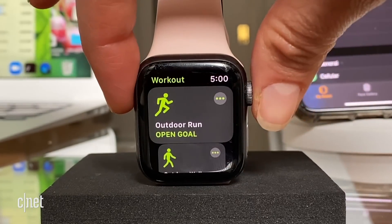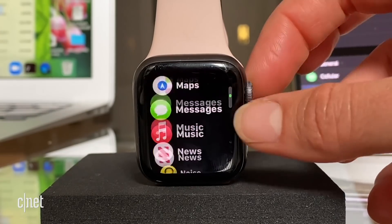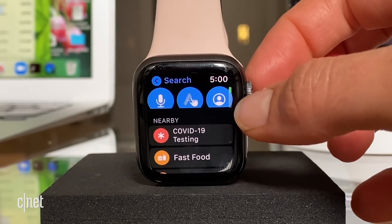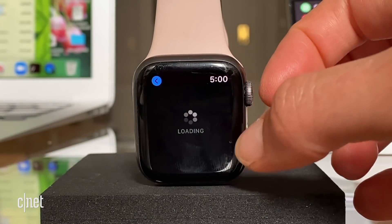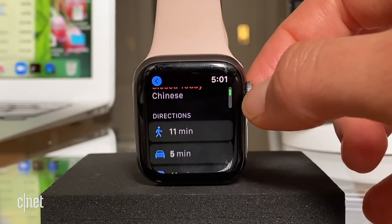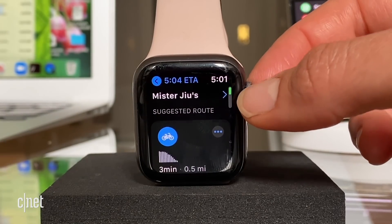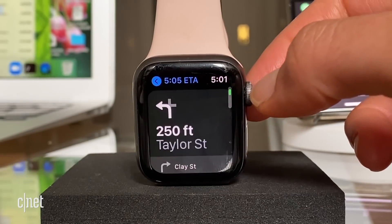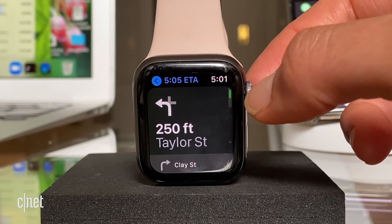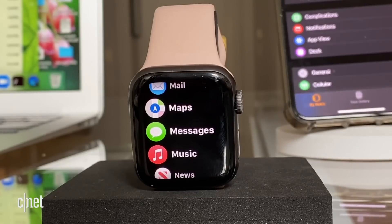The next feature is not necessarily a fitness feature, but it ties into the fitness world — and that is bike navigation. I'm going to scroll up to maps and search for somewhere to go. So I have walking directions, driving, public transport, and here we have it: bike directions, three minutes — pretty quick. It's supposed to tell you if your route has any stairs and other bike-specific navigation details. I'll test this out further, but there you have it.